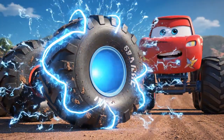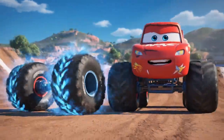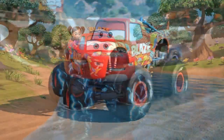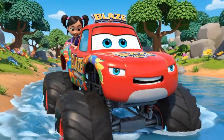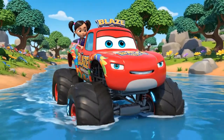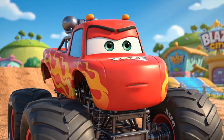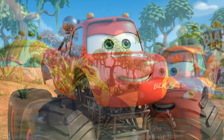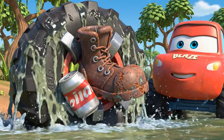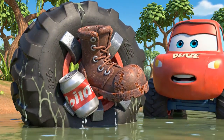Activating magnetic field now! Do you feel anything, Blaze? Wait, I think I've got something! Just some old junk.